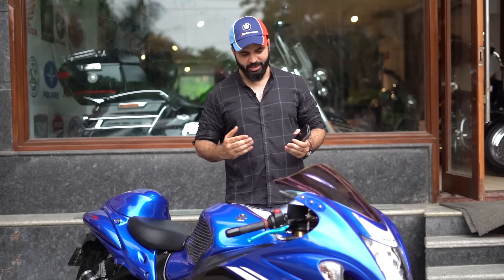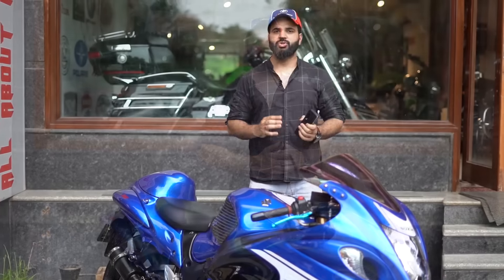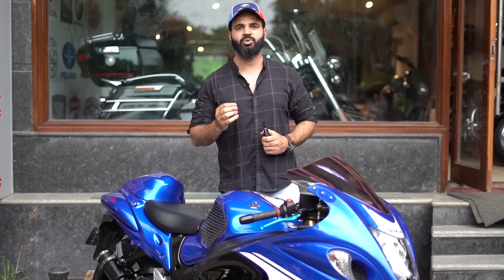Friends, this is the bike that is your favorite — all of your favorites. In fact, it is my favorite. I say Busa Boy because this is my personal favorite bike. So, let's talk about Hayabusa Generation 2.